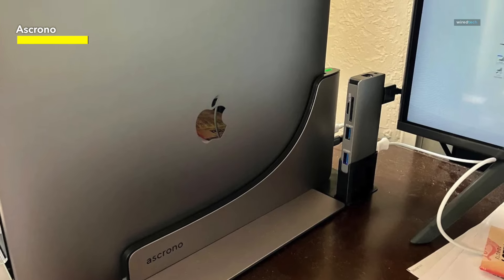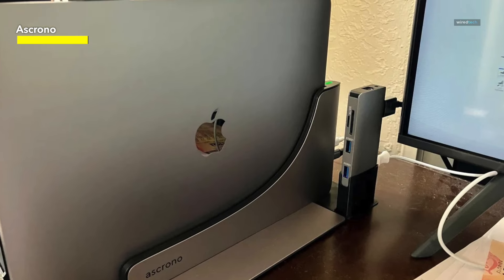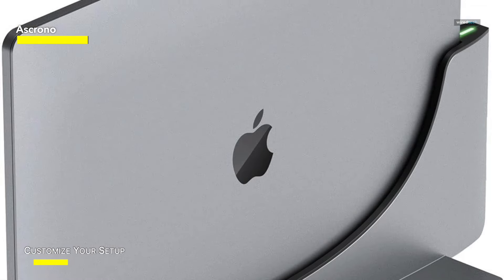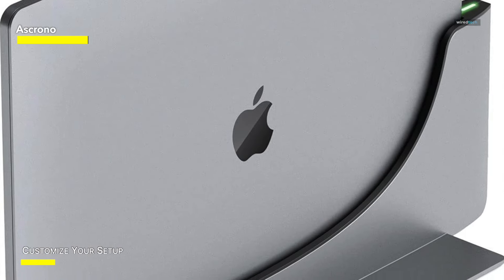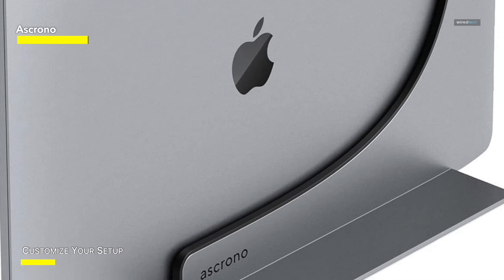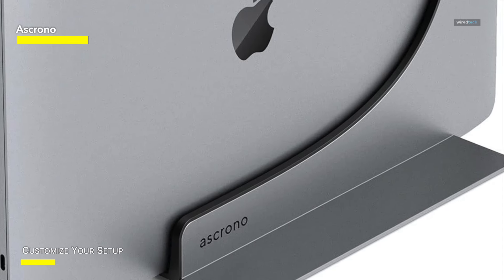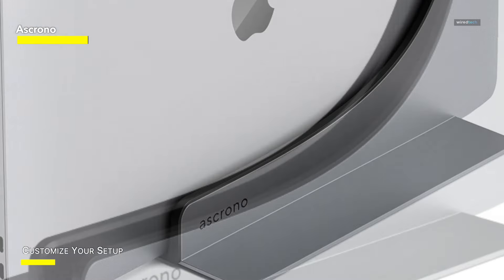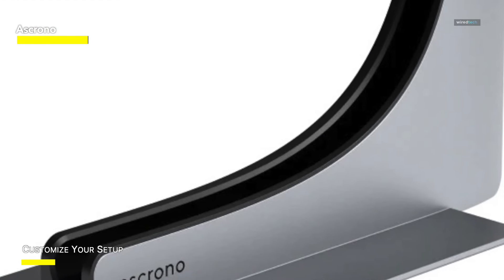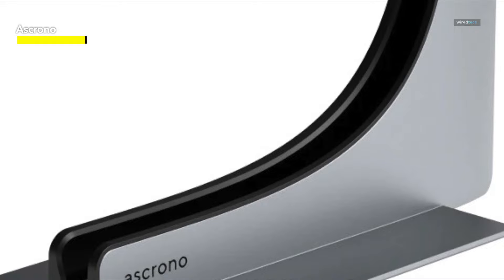Ascrino's docking station is the ultimate solution, supporting all MacBook models from 2016 onwards, including Intel-powered MacBook Pro, M1, M2, and M3 MacBooks. Select the appropriate model for your MacBook, and this exclusive vertical docking station design offers a precise fit, secure connection, and efficient heat dissipation, ensuring your laptop remains cool and performs at its best during extended desktop use.